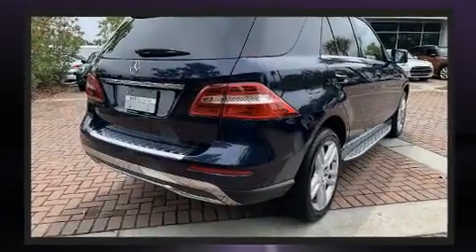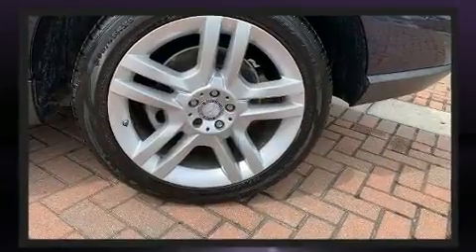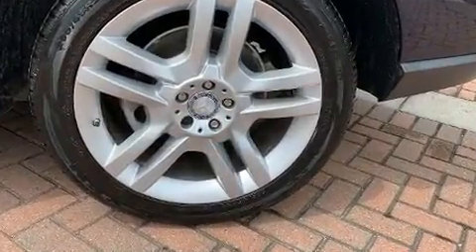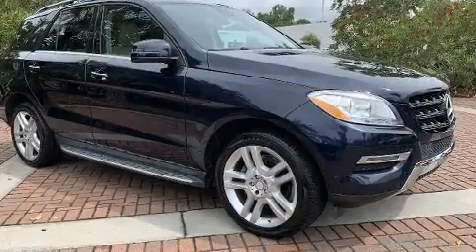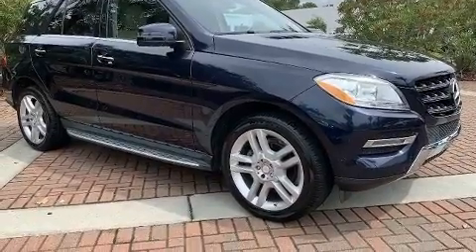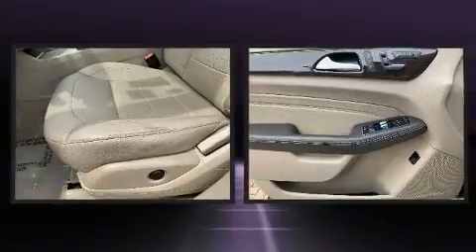Mercedes-Benz ensures the safety and security of its passengers with equipment such as head curtain airbags, front and side impact airbags, traction control, brake assist, anti-whiplash front head restraints, a security system, an emergency communication system, and four-wheel disc brakes with ABS.